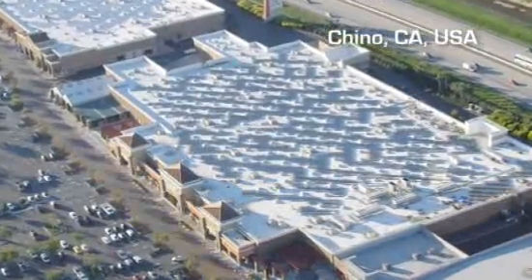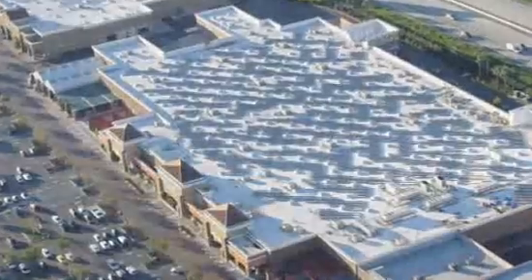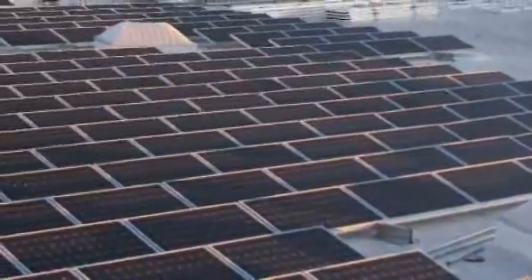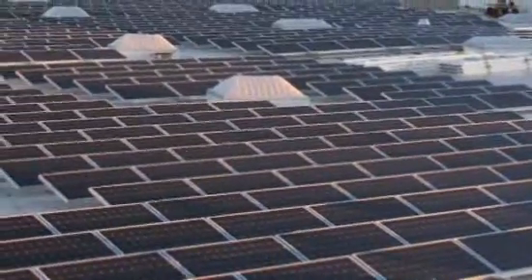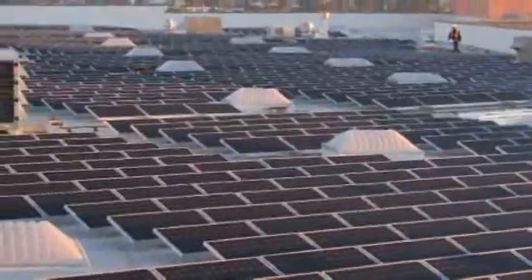This Walmart supercenter in Chino, California generates nearly 600 kilowatts from more than 3,400 solar modules on its roof. It's one of 22 locations in Walmart's solar pilot project, which, when it's done, will produce up to 20 million kilowatt hours a year and reduce the company's greenhouse gas emissions by at least 6,500 tons per year.